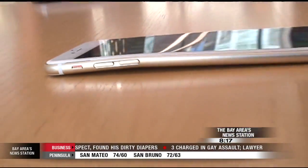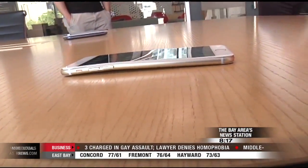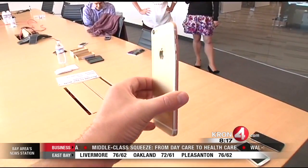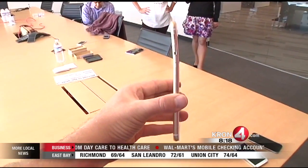Apple has not responded yet to this bending issue. The answer might be as simple as don't sit with it in tight pants, or just keep it in a strong case. But before you drop hundreds of dollars and wait weeks for it to be delivered to you, you've been warned — you might end up with a bent phone. Gabe Slate, Cron4 News.